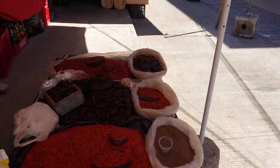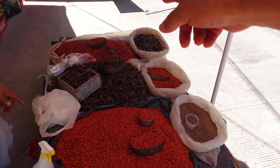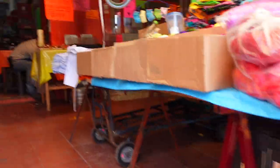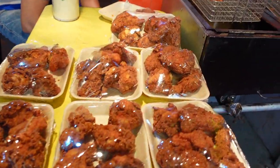He's got chili pekin. It looks like a dried jalapeño. And of course there are food stalls here — some fried chicken.